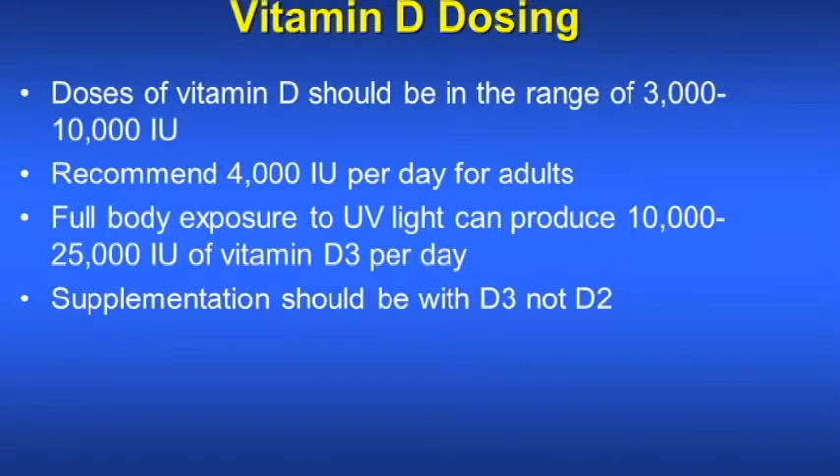The doses of vitamin D should be in the range of 3,000 to 10,000 international units. I recommend 4,000 units per day for adults. Full body exposure to ultraviolet light can produce 10,000 to 25,000 international units of vitamin D3 per day, and supplementation should be with D3 and not D2.